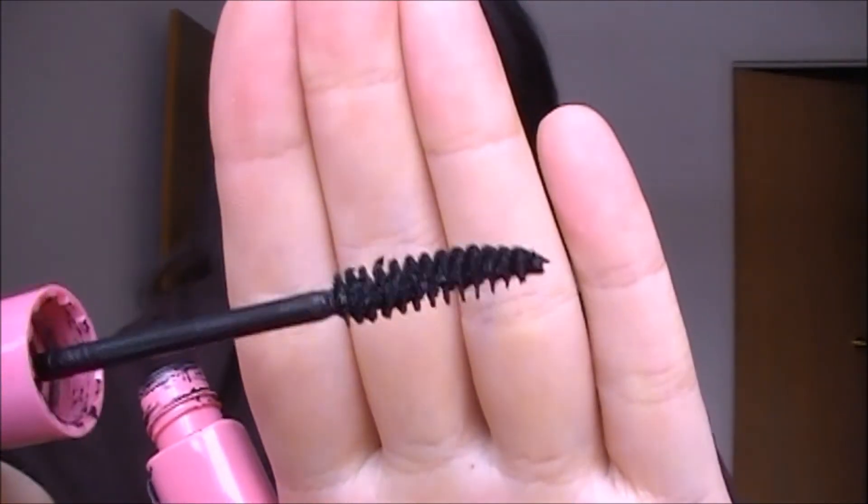Last but not least, the Maybelline Great Lash curved brush mascara — I'm definitely throwing this out and will not repurchase it because it's kind of plain jane and doesn't do much for me. The curved brush is old-fashioned spiral style and I hate that style. Leave a comment below if you want me to do a hits and misses video with my favorite mascaras. That's my very first empties video — I hope you guys enjoyed it, thumbs up if you did, and please subscribe to my channel.